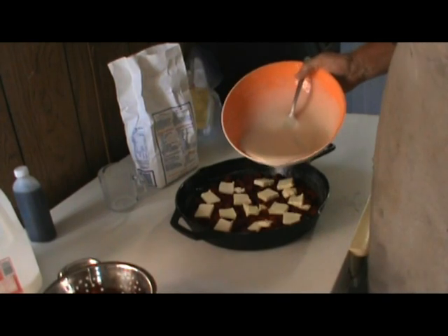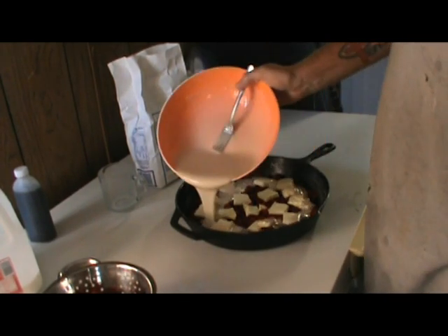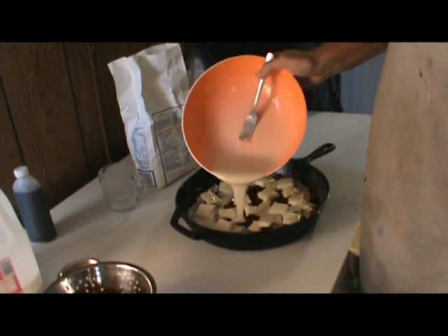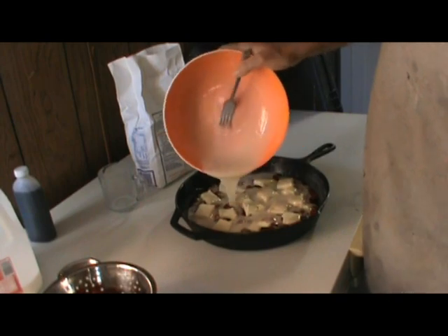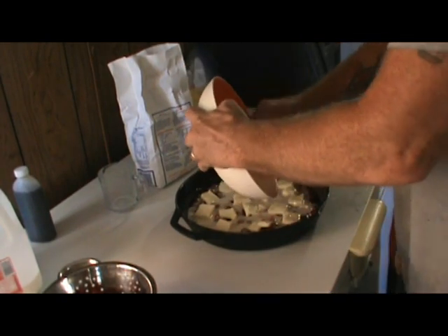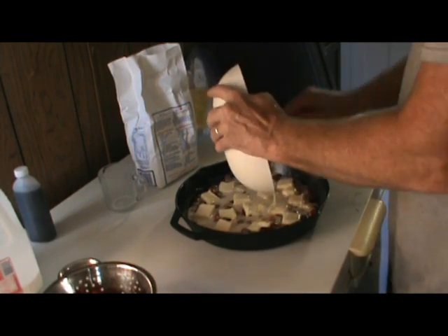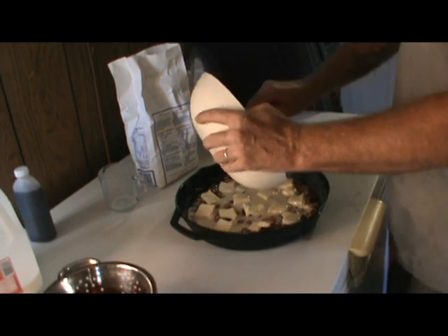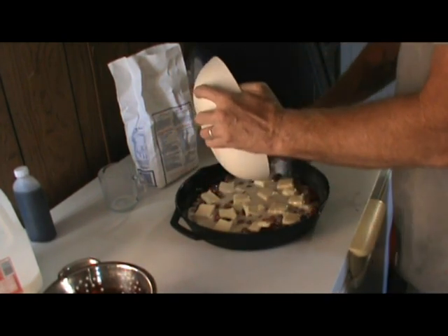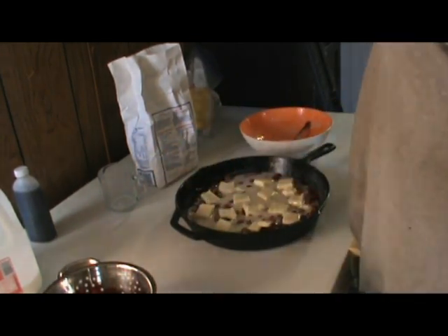Anyway, here we go — we're going to pour this all over here. Here in just a little while, hopefully right at 45 minutes, we're going to have us a cobbler that you'll never forget. All right, we'll go get it in the oven.